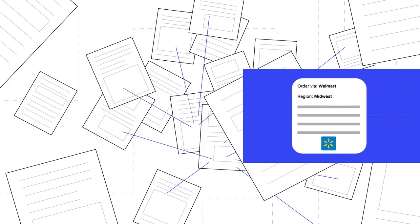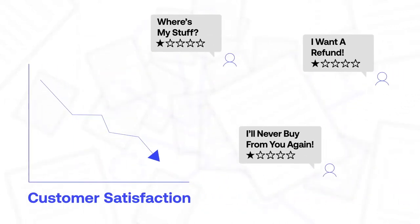Bottom line? There's no way you can have a holistic, unified view of how product moves through your supply chain. And you wonder why you can't operate effectively and customer satisfaction is at risk.